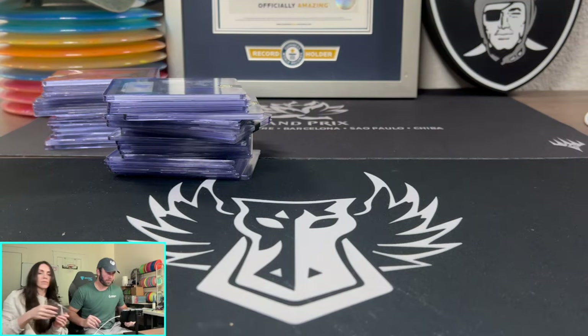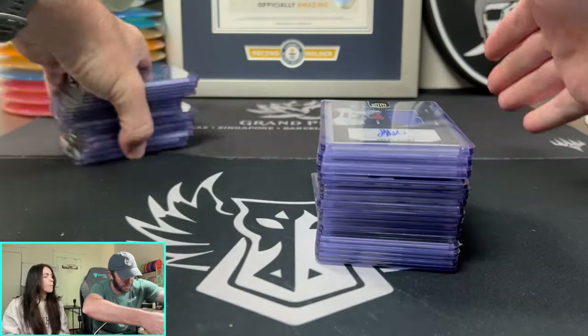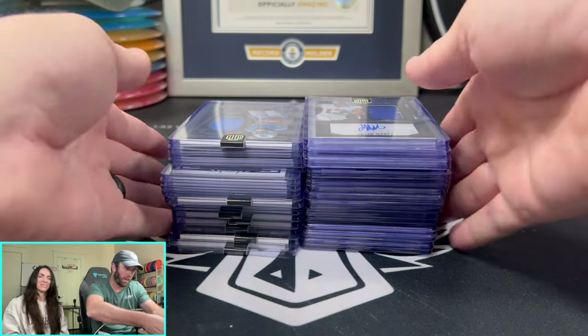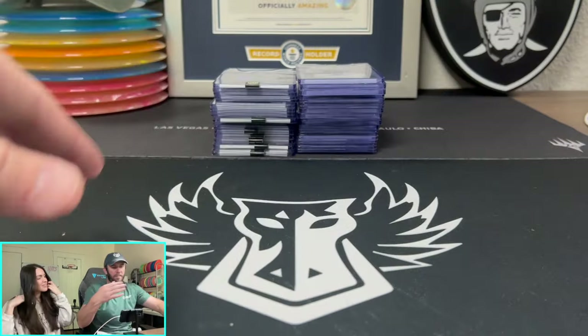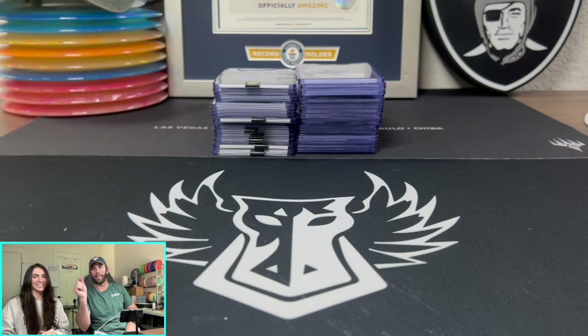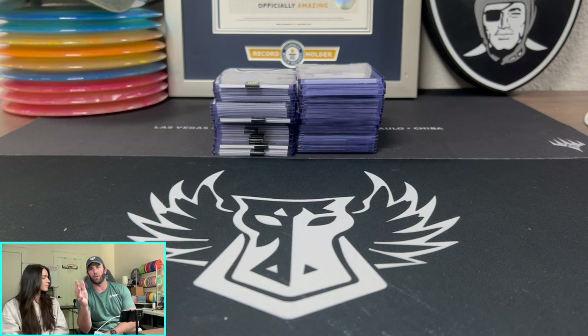Here is what we got in the giveaway, guys. How insane is this? If you're watching, definitely stick around to the end because I will be giving away one of these cards right here on YouTube. All you have to do is subscribe to our YouTube channel, like this video, and leave a comment down below. We'll send you a comment telling you where to email us your name and address, and we'll ship you the card. We want to appreciate you guys — thank you so much.